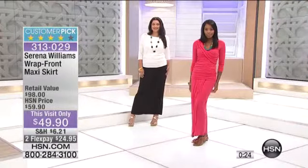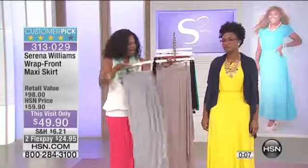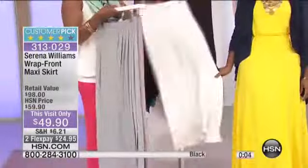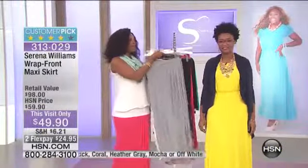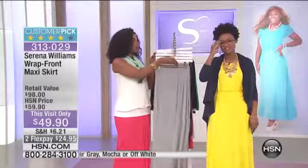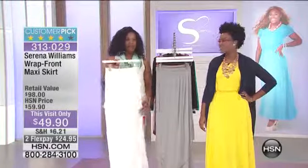We took $10 off our regular HSN price, and you have FlexPay on this skirt. We really wanted to give you something extra special because we know you love maxi dresses and maxi skirts and everything summer and flowy. So you choose whether you want it in gray, mocha, off-white, black, or the coral that I have on. It is a customer pick. Just to let you know, off-white is the most limited, so if you want that one, you do have to be quick.